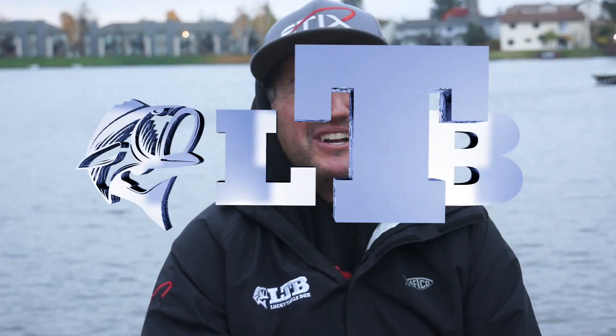I'm Nick the Informative Fisherman, guys. We appreciate you watching and subscribing to Lucky Tackle Box. Make sure to hit that subscribe button and click that bell notification to receive all our new videos. Follow us on Facebook, Instagram, YouTube, and other social media channels. Appreciate you watching — we'll see you next time.